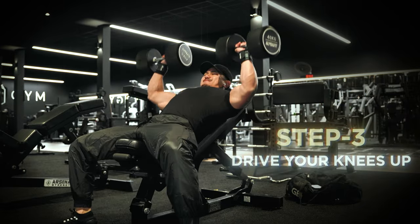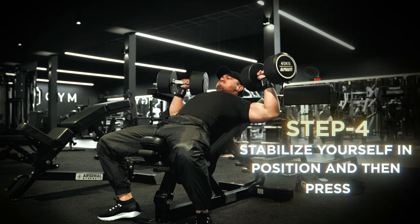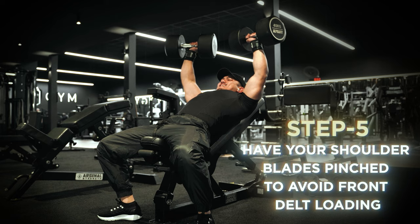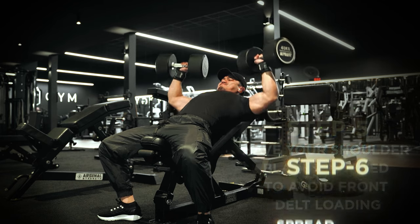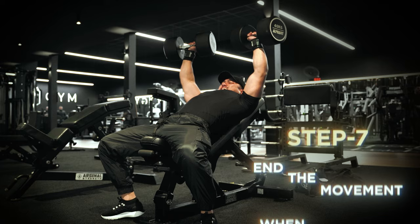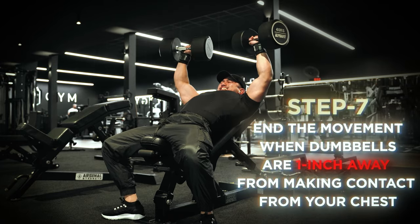Pretend like you're trying to knee someone in the chin as hard as you can — this will launch the dumbbells up without straining your shoulder. Stabilize yourself in position, line up the dumbbells together, and then press. Have your shoulder blades pinched and tucked to avoid front delt loading. As you're going down, you want to be spreading the dumbbells apart, and you want to end the movement when the dumbbells are one inch away from making contact with your chest. Any lower can irritate the front delt. If you're unable to maintain a two-second eccentric on the way down and a one-second concentric on the way up, it's probably too heavy.